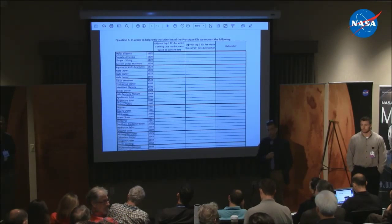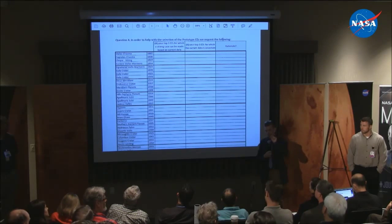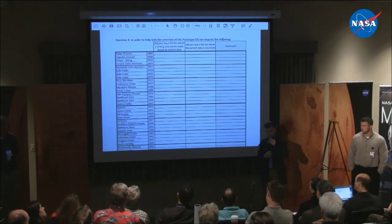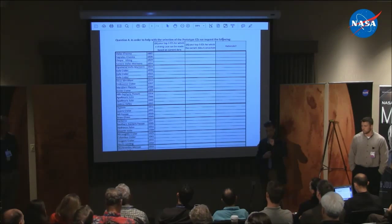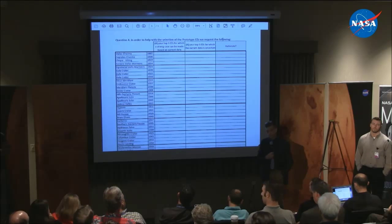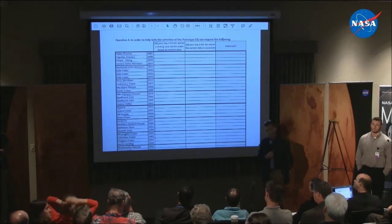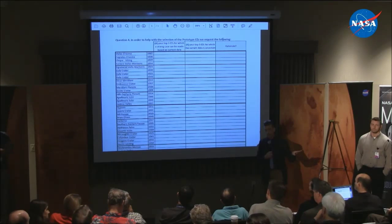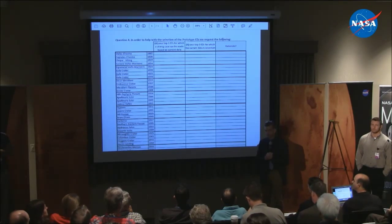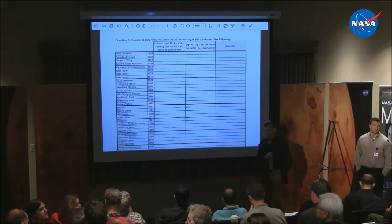Ben Boatwright, Harvard University: is this process of picking prototype EZs based on overall science potential? No — to be clear, there's criteria for an EZ that is not just science potential; it includes ISRU potential and all those things. When you pick yours, I'd strongly recommend going and looking at that criteria as it stands today. The actual question: is this going to relate at all to picking EZs in terms of the stress things with the engineering aspects? That's a conversation we need to have on a steering committee basis — for now, focus on this process first.